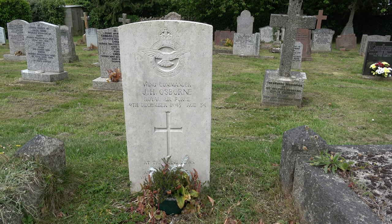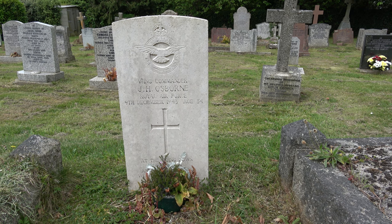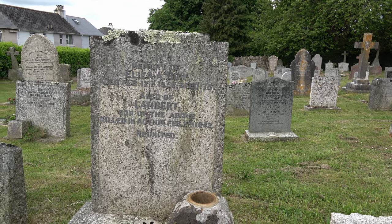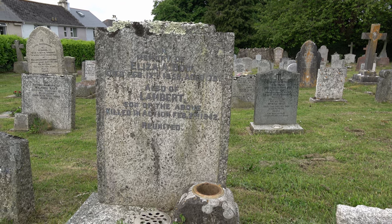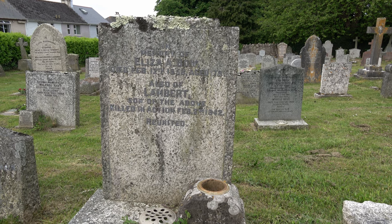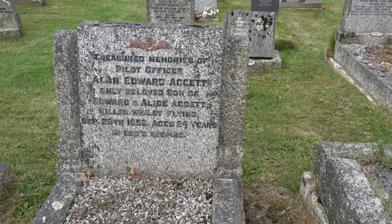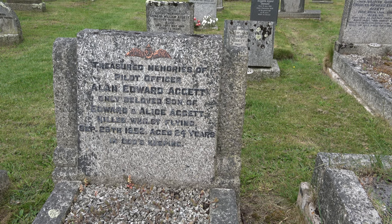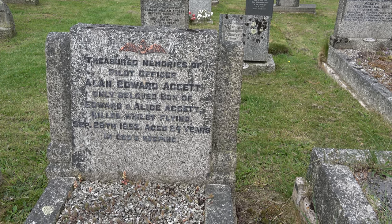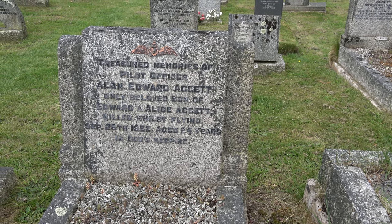This war grave is from the Second World War — Wing Commander J.H. Osborne, Royal Air Force, 9th of December 1943, aged 34. Eliza A. Bow, 1958, aged 78, but beneath that we have Lambert, her son, who was killed in action on February 2nd 1942. Treasured memories of Pilot Officer Alan Edward Hagat, only beloved son of Edward and Alice, killed while flying on September 29th 1952, aged 24 — so an air accident rather than a war casualty.